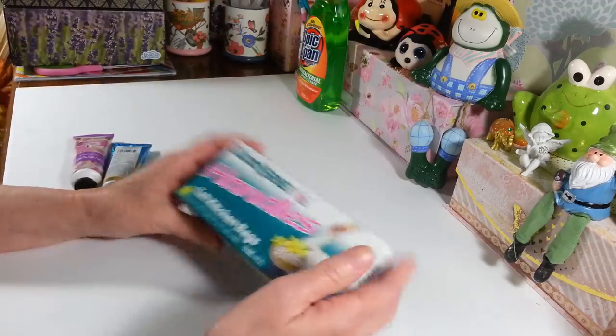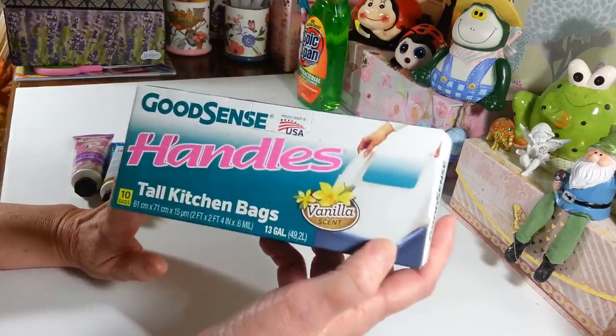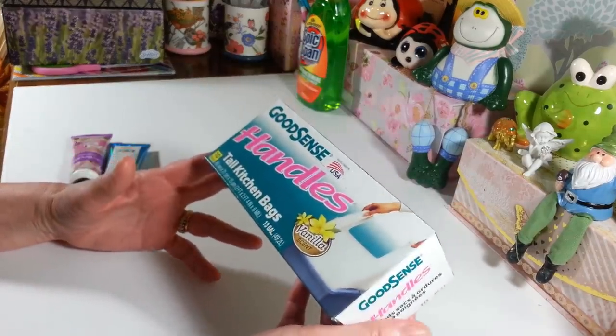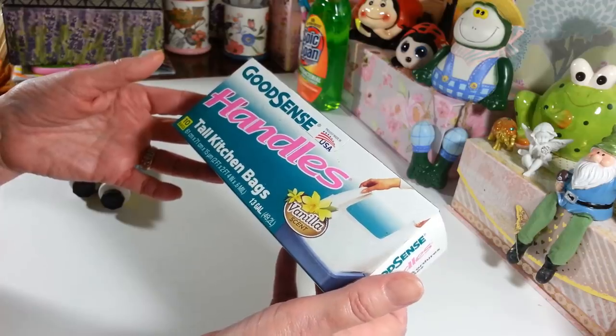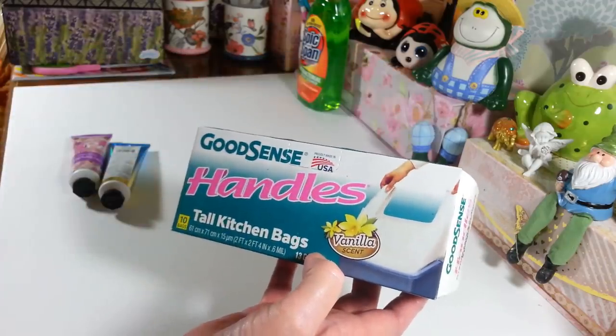Every time I go they're running low — last week I got two of these and this time there was only one left, so I grabbed it. I'm trying to stock up on these a little bit but they're kind of hard to find right now. These are the vanilla scent tall kitchen bags — you get 10 in here and they're the 13-gallon size. I absolutely love these with the handles on them; they are my favorite by far.